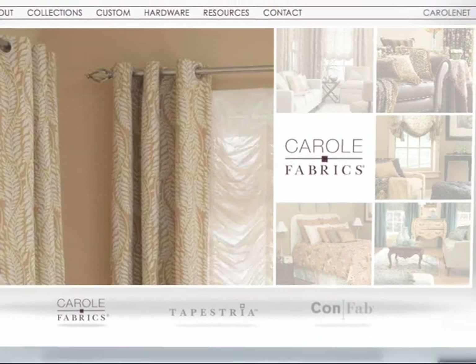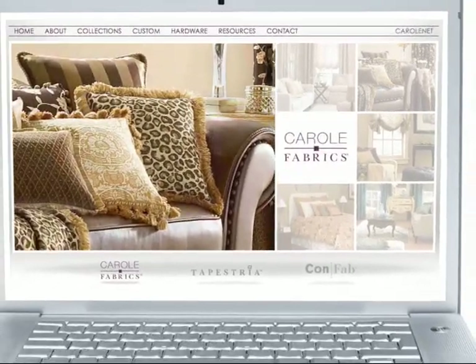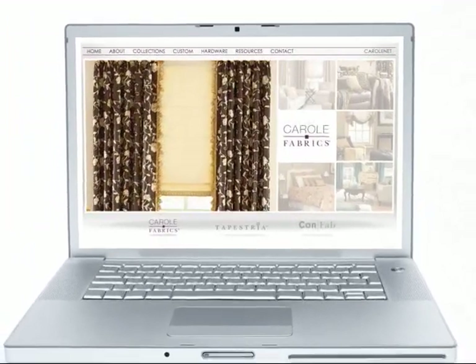Welcome to Carol Fabrics, proudly serving the design community for more than 50 years, offering exceptional quality and customer assistance. Carol Fabrics is proud to introduce an innovative approach to custom decorating: CarolNet.